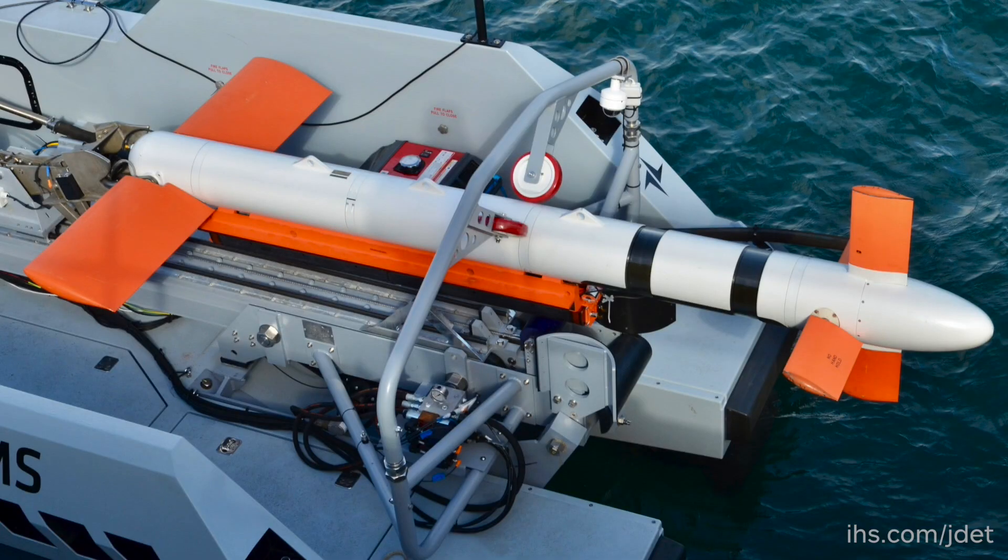What the AQS24B does over the AQS24 Alpha is deliver approximately six times the resolution. It is used by unmanned USVs, manned boats, and also helicopters.